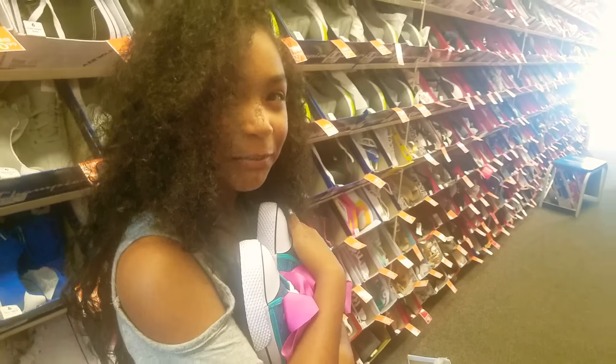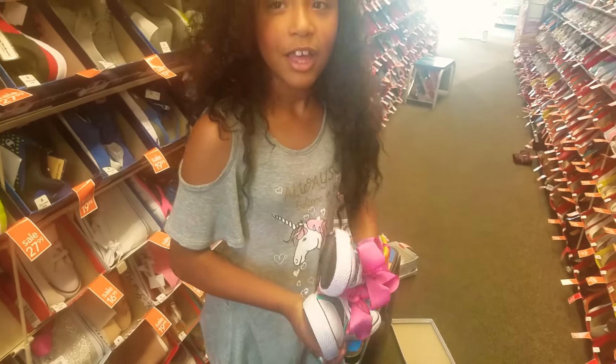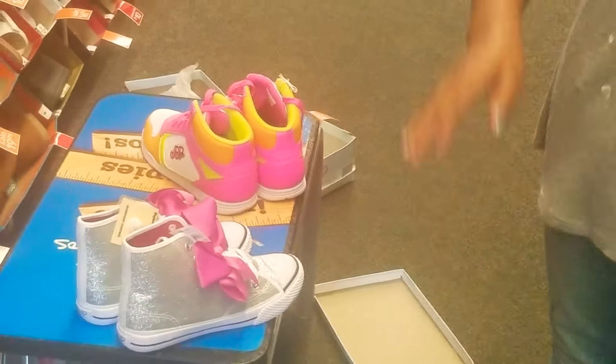I mean she makes me happy, but I guess I'm going with these ones. So make sure to like, comment, and subscribe. And comment down below if I should get these ones or the other two. Bye!